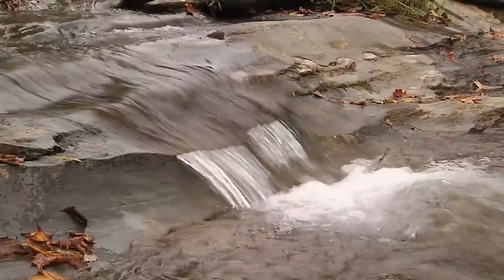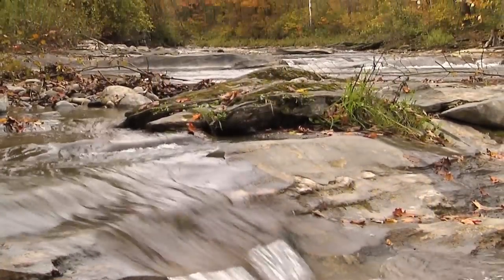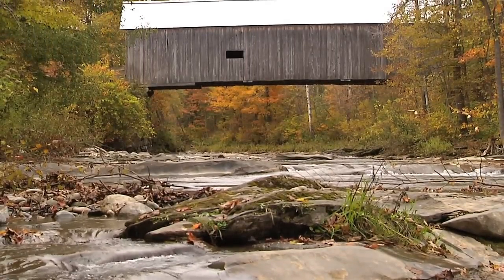It just brings back a slower time — the thoughts of a slower time. You can hear the water rustling. It's so peaceful. There's a peaceful aura about covered bridges.